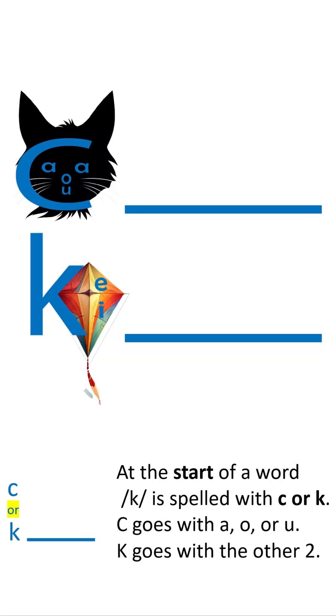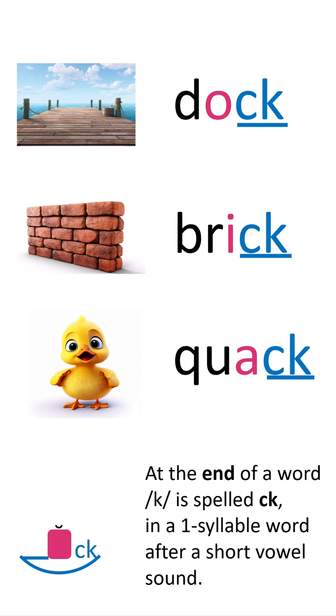At the start of a word, it's spelled with C or K. C goes with A, O, or U and K. It goes with the other two at the end of a word. It's spelled C, K in a one-syllable word after a short vowel sound.